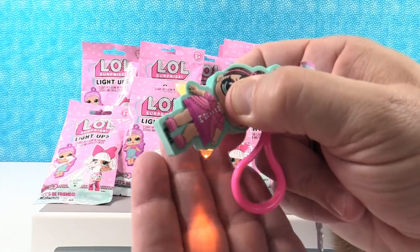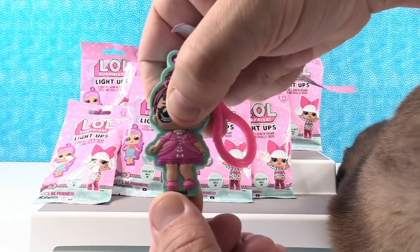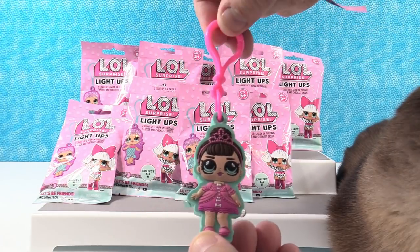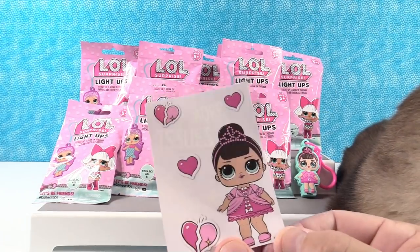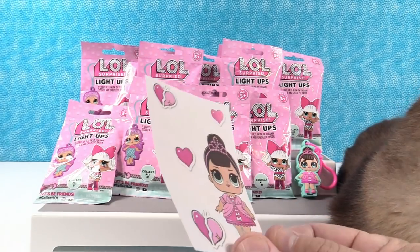She has two little lights — check that out! They light up orange, that is awesome. Her hands light up — that is pretty neat. She also has a big pink clip, so you could clip her to your backpack or purse. Pretty cool!